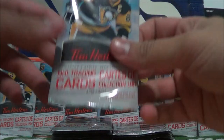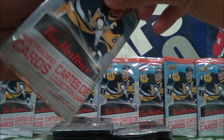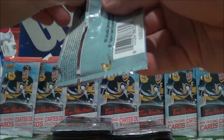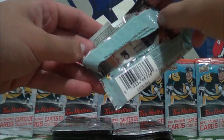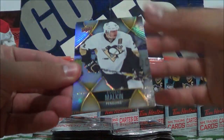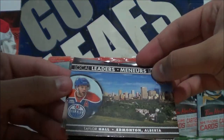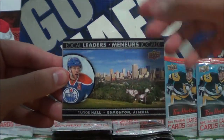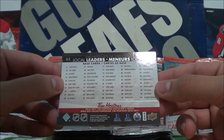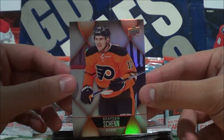Let's get started with today's opening. In the first pack I hope you enjoyed the previous episode — we got Geno Malkin here, Taylor Hall Local Leaders — I think this is the last one, no, I need the first one to have all the checklists. And then Braden Chen base.